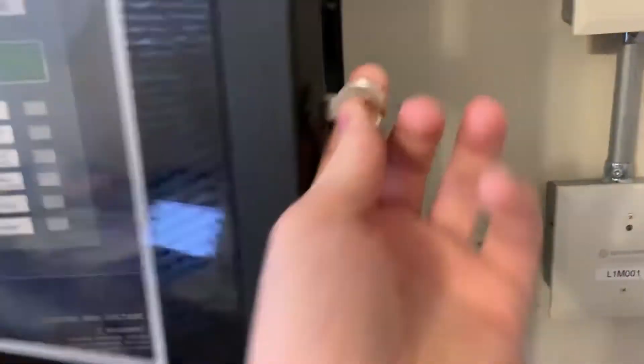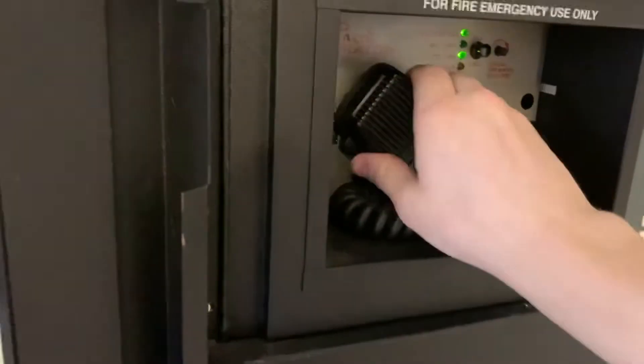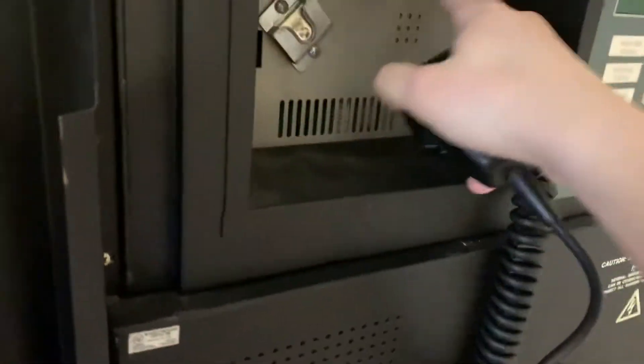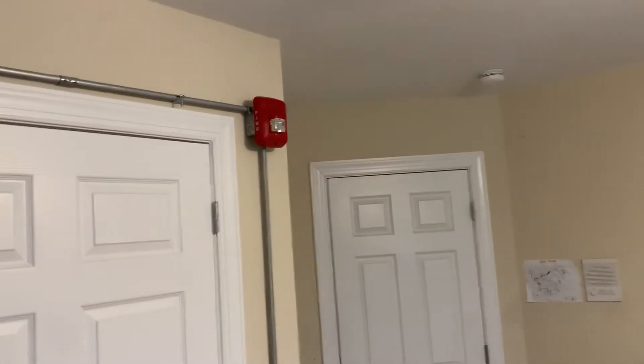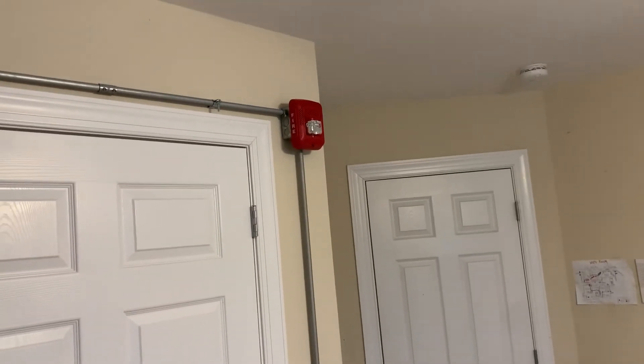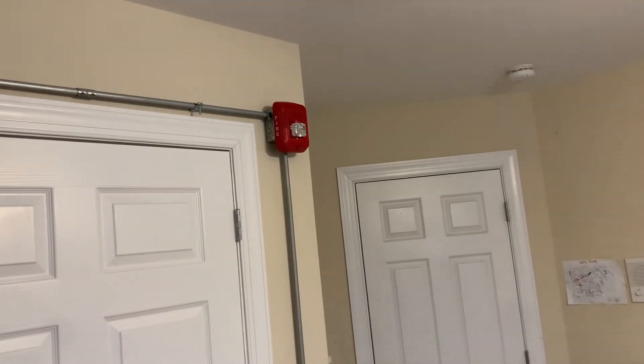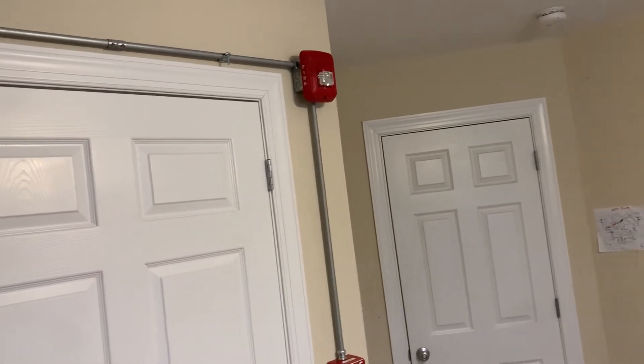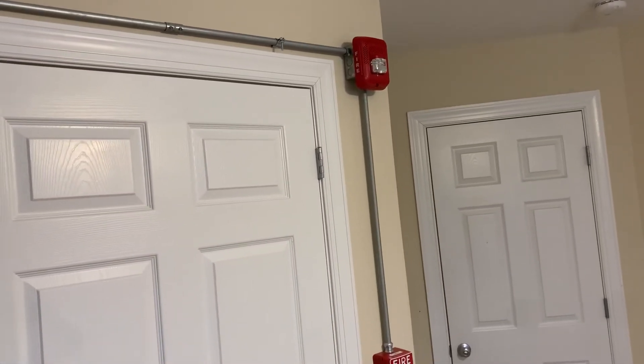Let's go ahead and open up the panel, and we will remove our microphone here. Ladies and gentlemen, may I have your attention please. We are now testing the life safety system. Please disregard all audible and visual signals until further notice. Thank you for your cooperation, and have a great day.